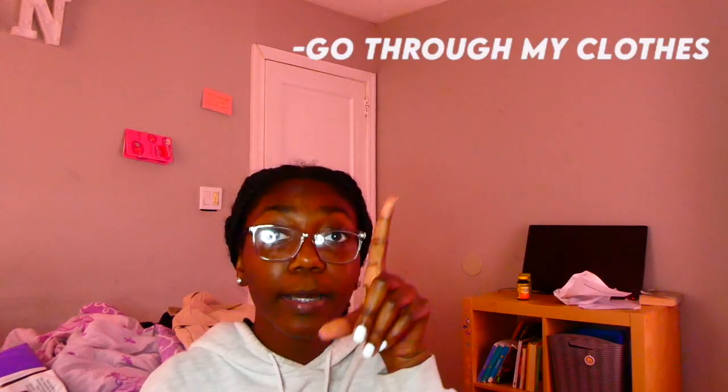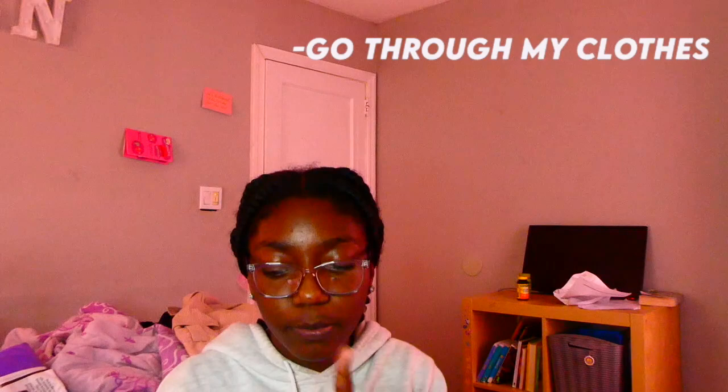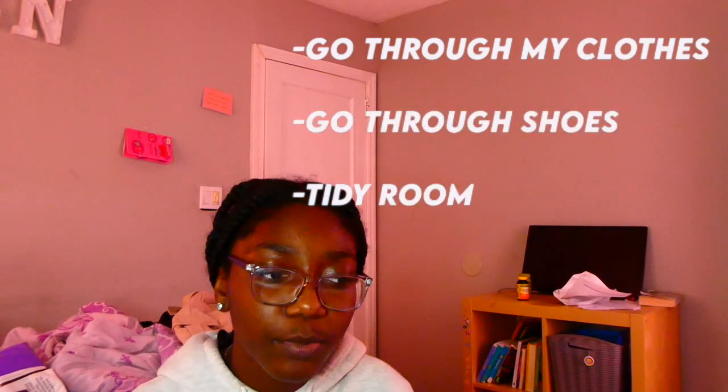So you guys literally saw everything and yeah it is pretty much a mess. I actually have a list of things I'm gonna do — parts of my room I really want to get done, like go through my clothes because some stuff is small. I'm gonna go through my clothes, my shoes, and just clean up my room. Those are basically the three things I want to do. We're about to start on my dresser right now, so I'm about to set you guys up with a different angle. Let's get this video started!